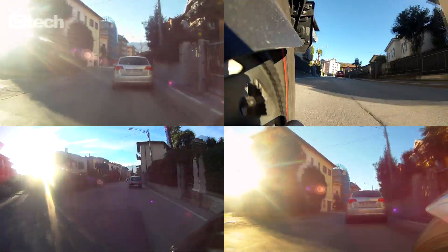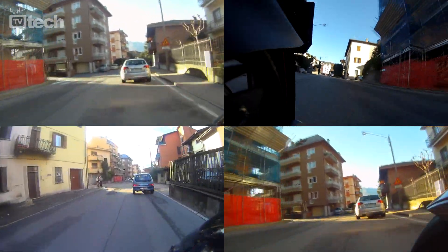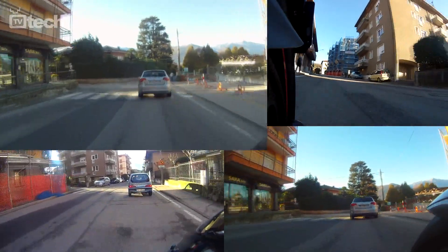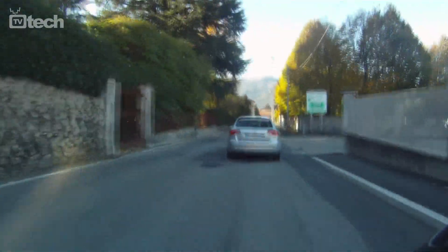Tutte, ad eccezione della proposta Midland, offrono registrazione Full HD 1080p a 30fps con angolo di visione ultragrandangolare di 170 gradi, mentre alla risoluzione massima la proposta Midland arriva solo a 127 gradi di angolo di visione.